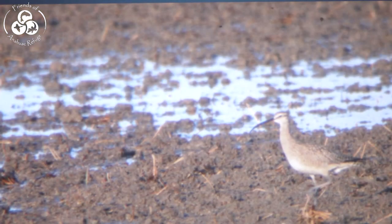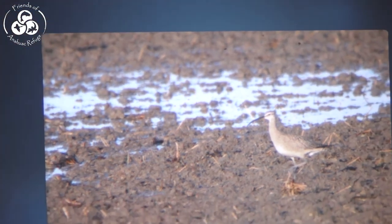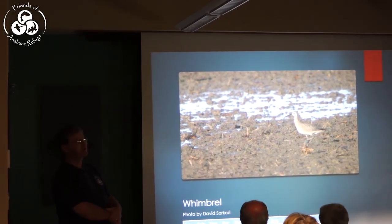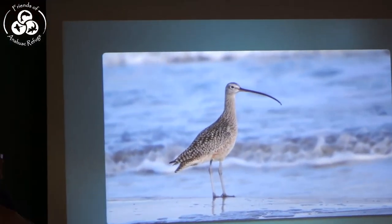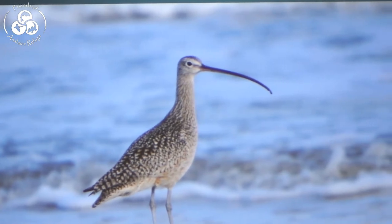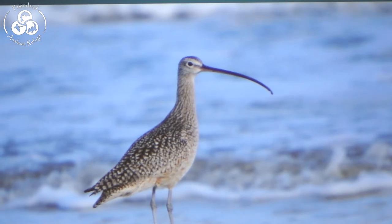Whimbrels come through in tremendous numbers and are just about to start. They're the one I was talking about where 10% of the world population has been documented on the refuge in a single day. A close relative, and also once a common game bird, is the Long-billed Curlew — a bit bigger with a much larger bill. An old hunting name for this bird is the Texas Sickle Bill.